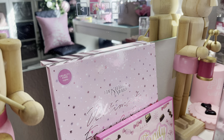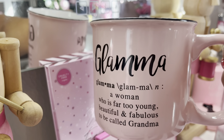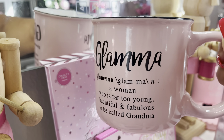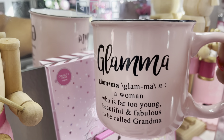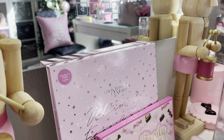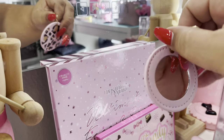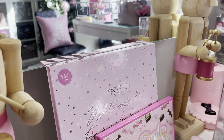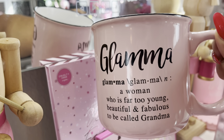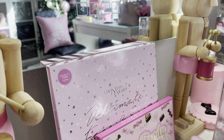The first thing I want to share is this really cute mug that my mama got me for Christmas. It says 'Glamma' — a lot of you know I am a glammy. I have a beautiful two-year-old granddaughter and she calls me glammy. She picked this up at Marshall's, and it also came with this cute little keychain that has a mirror on the back. The mug says 'Glamma: a woman who is far too young, beautiful, and fabulous to be called grandma.'